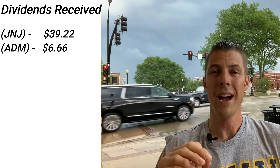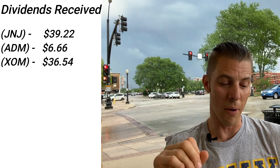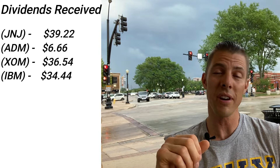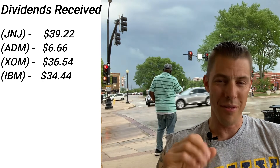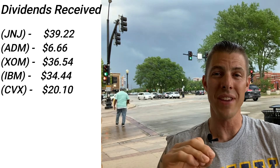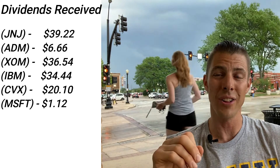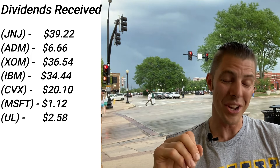Exxon Mobil, ticker XOM, received $36.54. Next up, IBM — Big Blue — they're going to be spinning off some assets. A lot of people are not big on Big Blue, but they keep going up in share price; received $34.44 from IBM. Chevron, ticker CVX, fully integrated — involved in the upstream, midstream, and downstream process — $20.10 from Chevron. Only two little shares of Microsoft, received $1.12 from Microsoft.